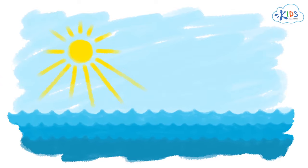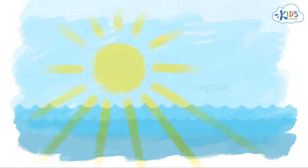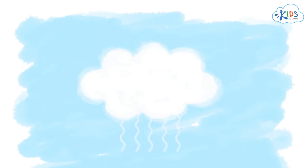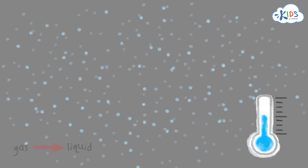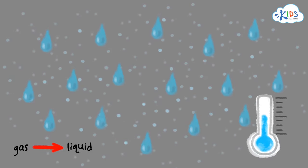When a water body, like a sea or an ocean, is warmed by the sun, the water from its surface turns into light vapor. That vapor goes high up in the sky and forms clouds. High above the earth it's much colder, so cooling turns water vapor back into liquid water that falls down as rain.